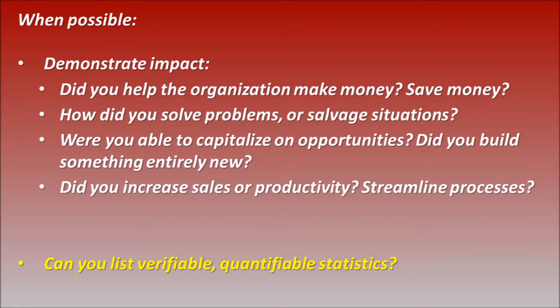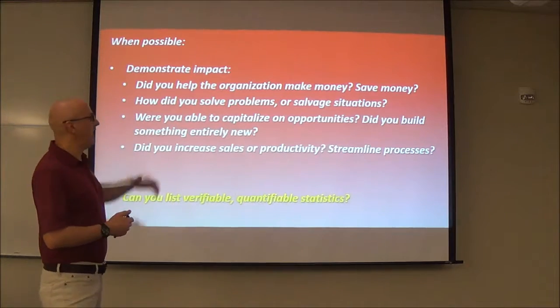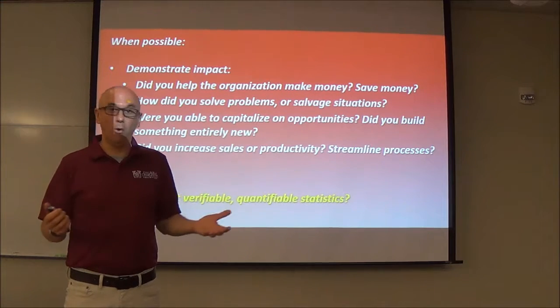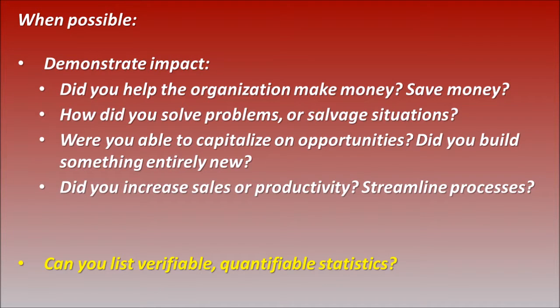When possible, demonstrate impact. Did you save money, or did you find a way to increase sales and revenue in your previous or current job? Did you solve problems? Salvage a horrible situation that could have resulted in loss of a customer base or revenue for a company? Or did you go above and beyond to help a customer? Those are things you should be able to quantify. Capitalize on opportunities — build something new, increase sales, streamline processes. Show the employer that you can do things that are going to help that company.